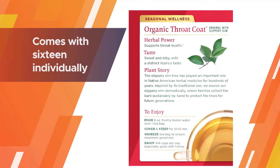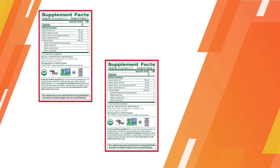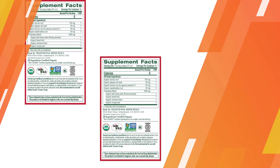Each box of Throat Coat comes with 16 individually wrapped tea bags. Steeping takes longer than normal — 10 to 15 minutes — but it's worth the wait to enjoy the tea's rejuvenating effects.